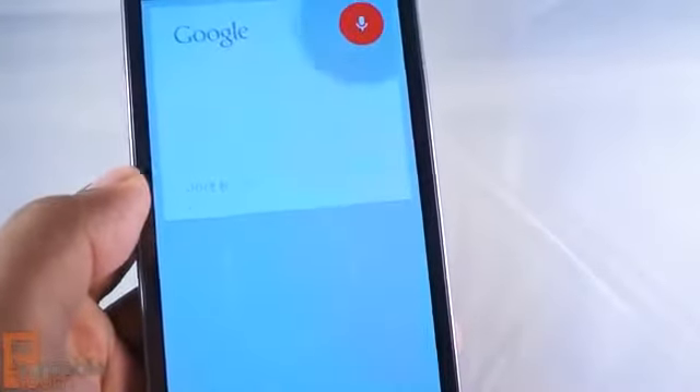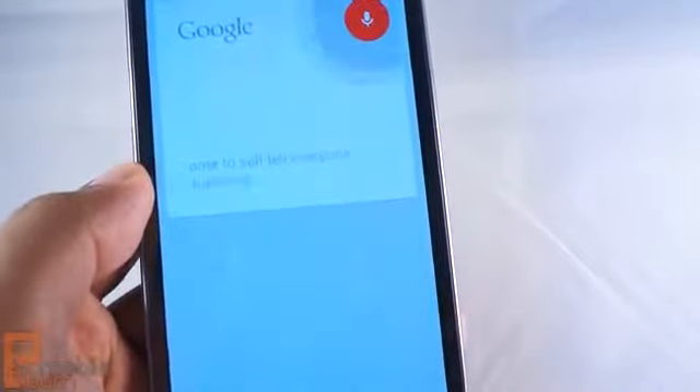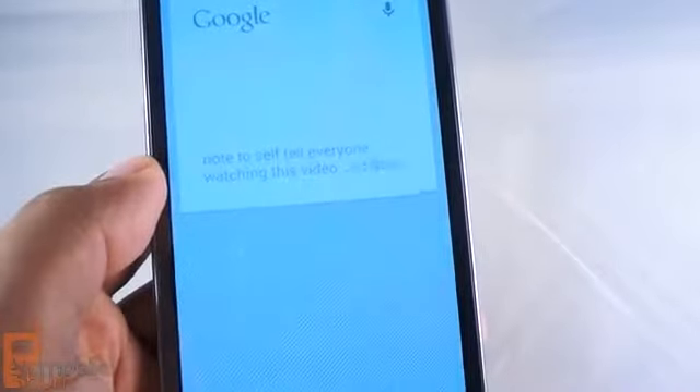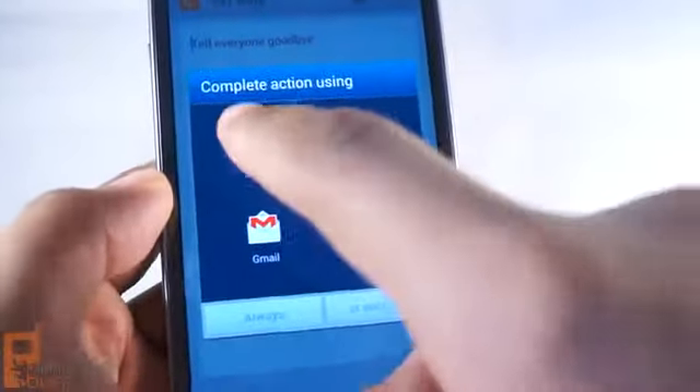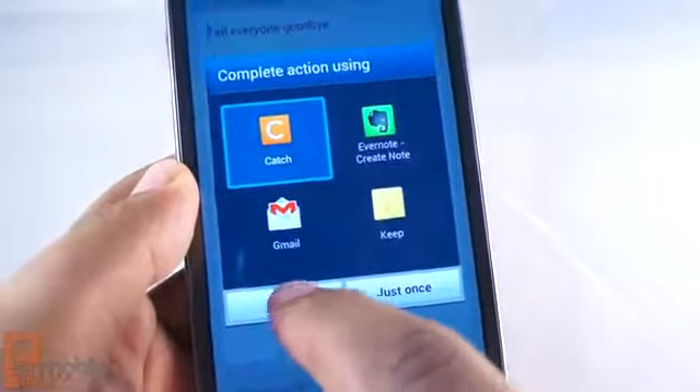Note to Self: Tell everyone watching this video goodbye. Saving note. Okay. So instead of having to see this every time, I'm going to select Catch and choose Always.